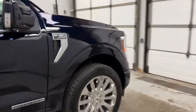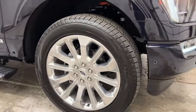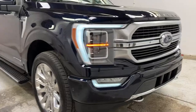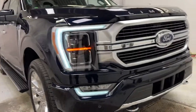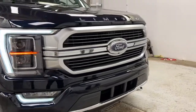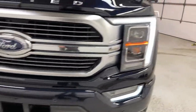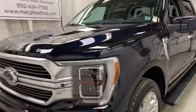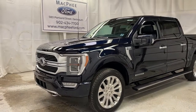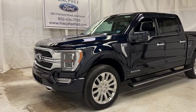Moving back up toward the front, you've got 275/50/22-inch alloy wheels on General Grabber tires. The front LED headlight section includes high beams, low beams, fog lights, auto high beams, front park assist sensors, a front camera, and tow hooks. That wraps up the F-150 Limited Power Boost. Thanks for watching — feel free to subscribe and we'll see you in the next video.